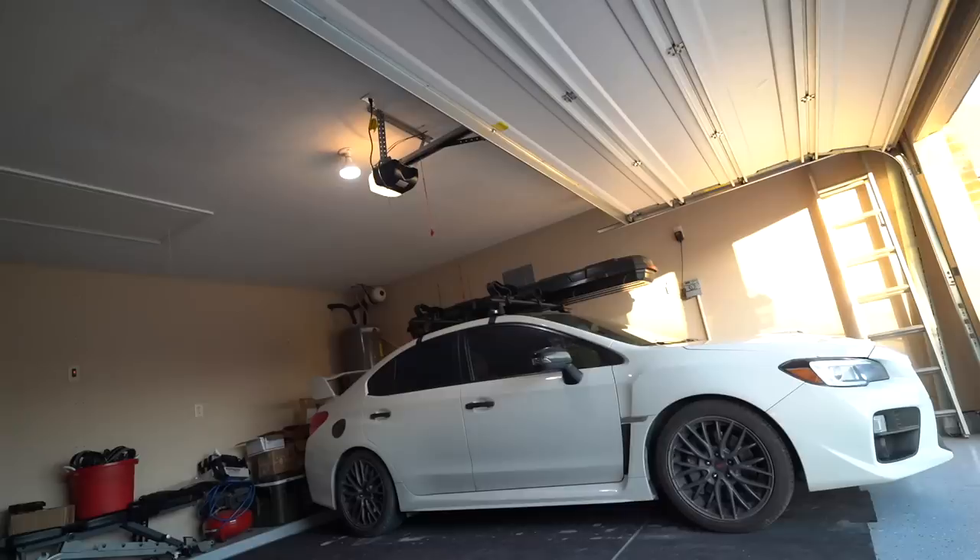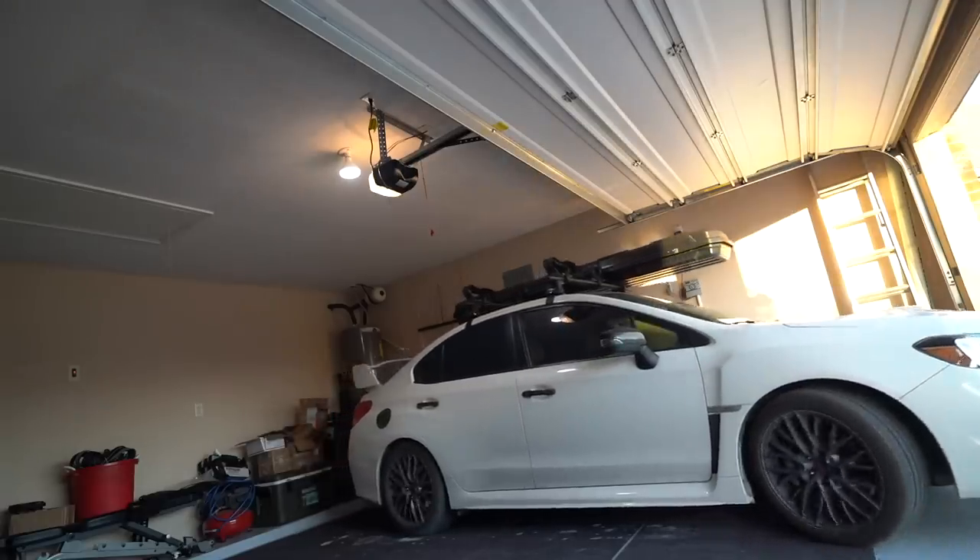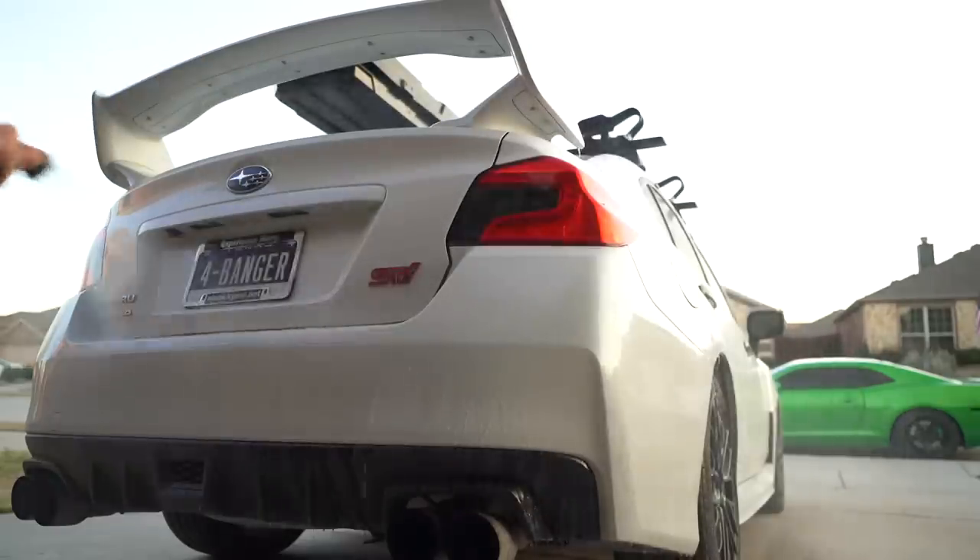We're gonna be ready to go early so we can hit sunrise and get out on the boat with Justin. It's gonna be a good time, you guys. Basically this thing hasn't been washed since we installed the Yakima roof rack — she's a little caked. Let's get her cleaned up. The sun has all but set and she's looking pretty good.